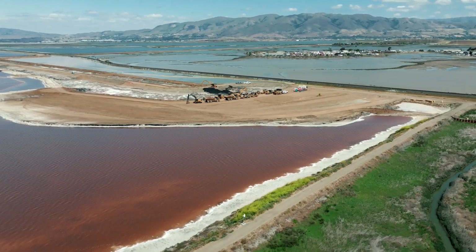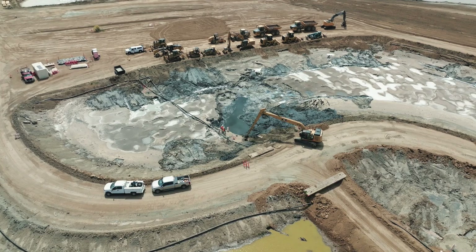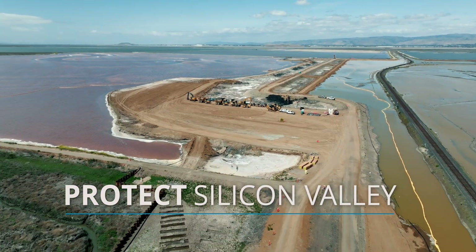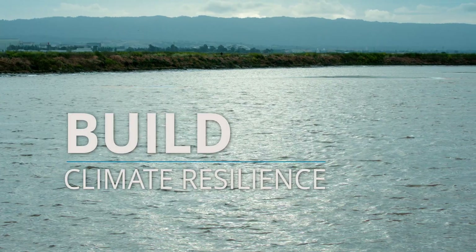On the shoreline of the South San Francisco Bay, at the intersection of industry and environment, a transformation is underway — a transformation to protect Silicon Valley, restore a delicate ecosystem, and build climate resilience.